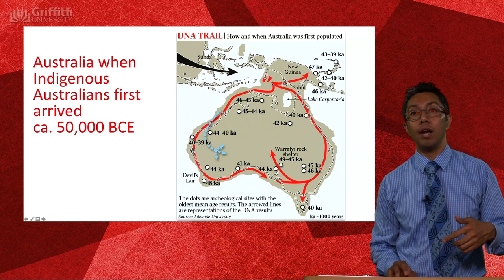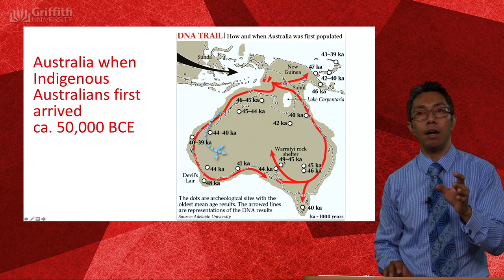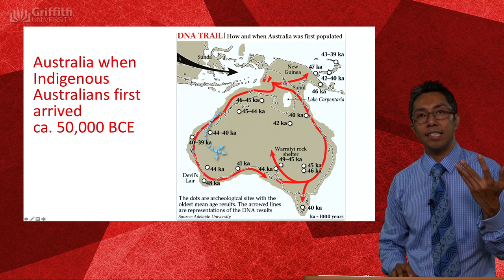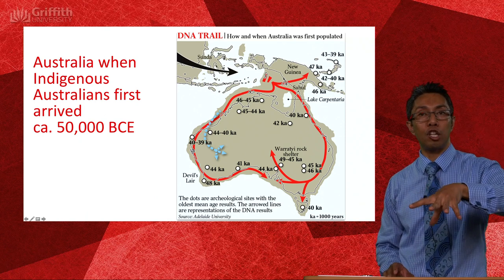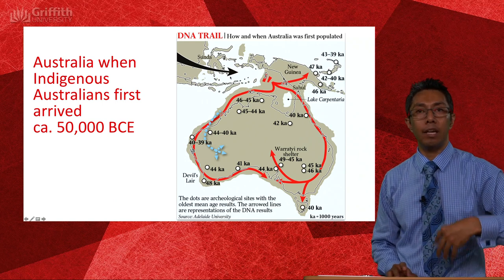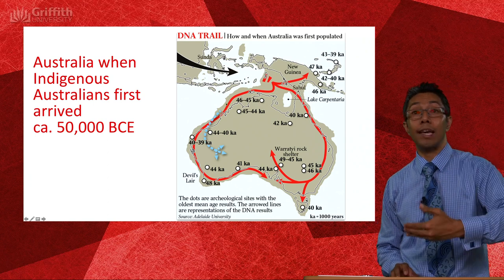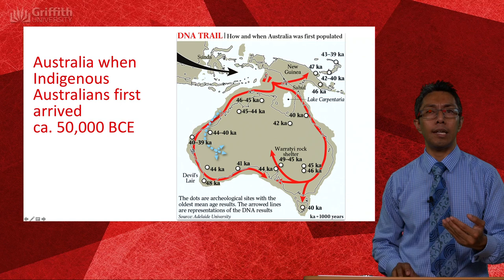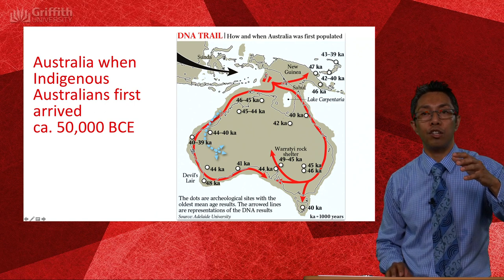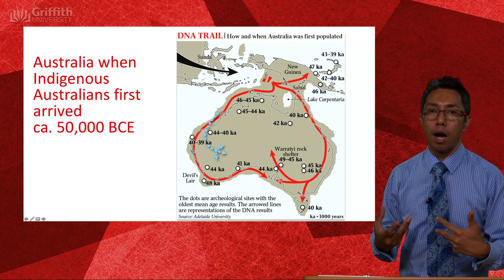50,000 years ago the continent of Australia actually looked very different. Modern Papua New Guinea was connected to mainland Australia, which was connected to Tasmania. The path, as far as we can tell, came down through here — sea levels were much lower, the distances between islands much smaller, and you could get there quite easily using simple craft. By 45,000 years ago people had gotten down into New South Wales; by 40,000 years ago they had arrived in Tasmania. Around 10,000 years ago, climate change caused sea levels to rise — New Guinea got cut off, Tasmania got cut off, and we approach what we know as the modern Australian coastline.